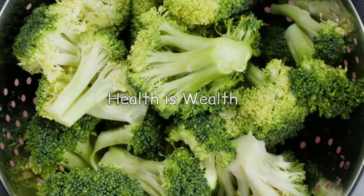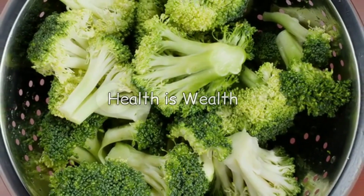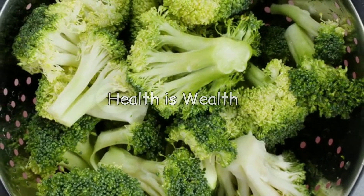Broccoli is rich in vitamins and minerals that can help lower uric acid levels. It also contains compounds that can help reduce inflammation and prevent gout attacks.